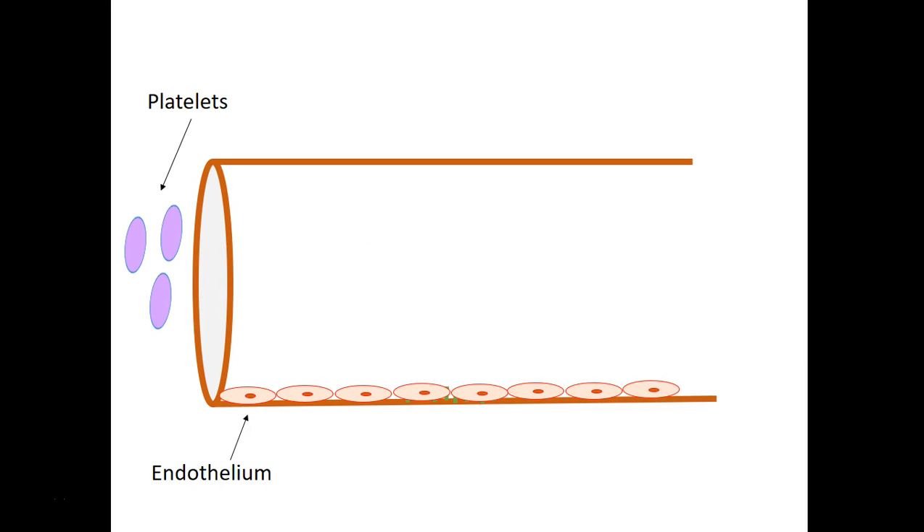Let's quickly review what I was talking about in the previous section. Again, we're looking at the response to blood vessel damage in terms of what happens to the platelets. So without any damage, platelets are happily flowing through the blood vessel. If there is some sort of damage to the blood vessel,